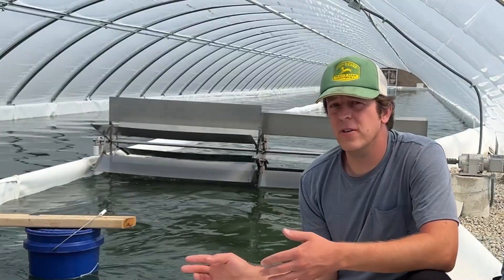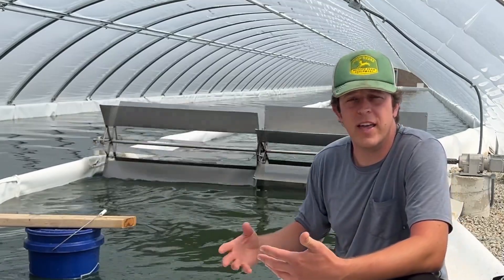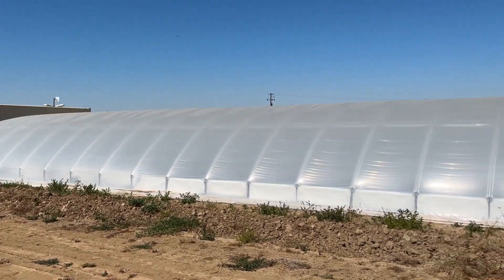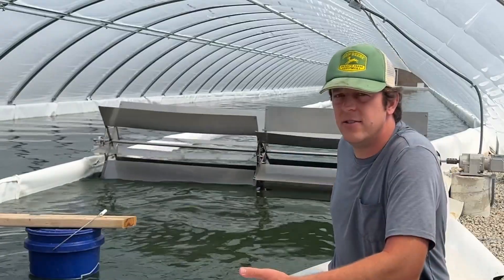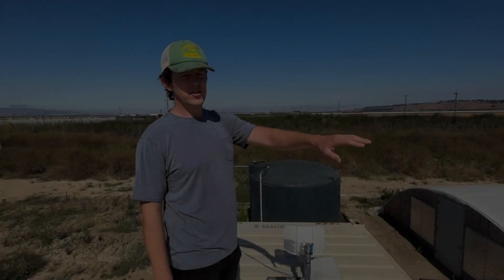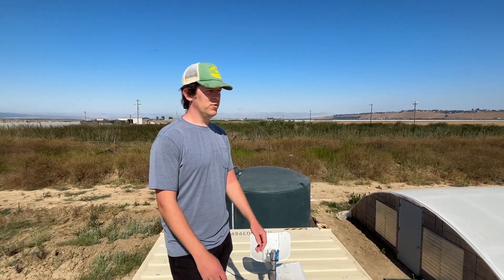This is our biggest production pond, called P7. It was designed to be very modular so it's easy to construct, and we're getting a lot of capacity from it. This is a 400 square meter pond, and the goal is to continue building this model again and again for easy expansion. As you can see, it's just massive — taking up the full greenhouse at 24 by 200 feet. This is going to be our standard model for production.